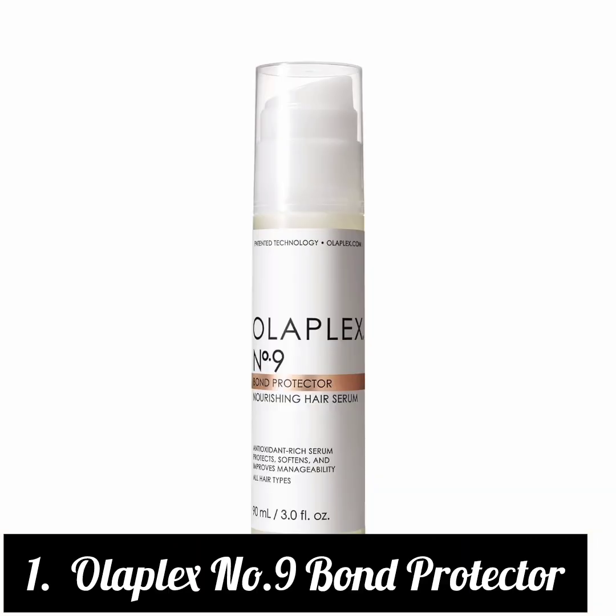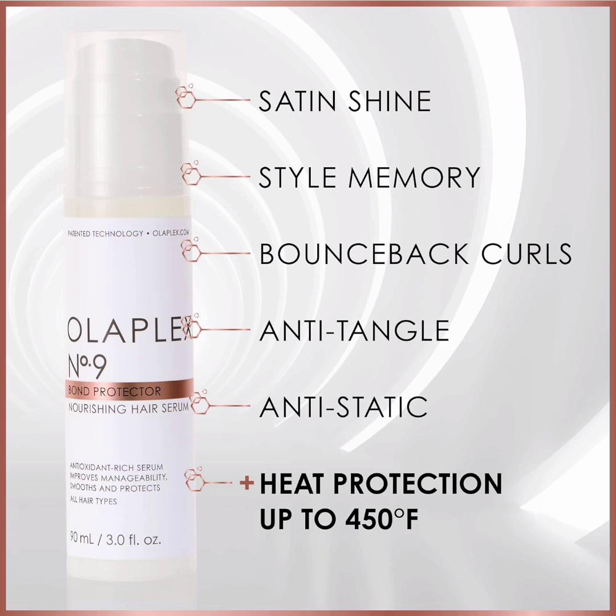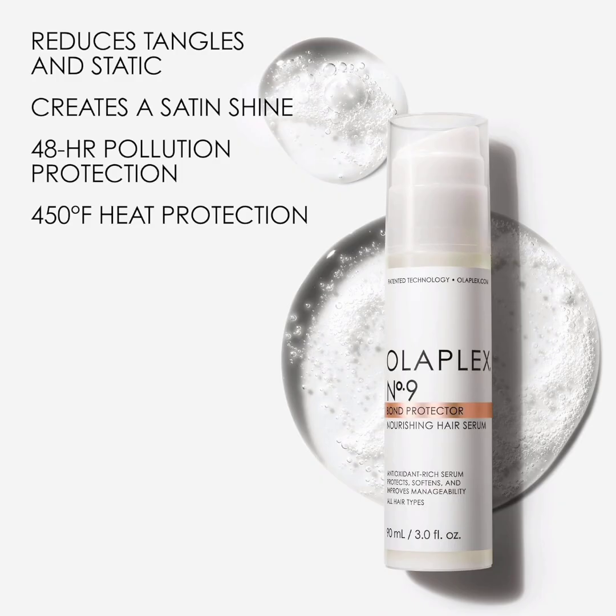1. Olaplex No. 9 Bond Protector. What We Like: shields from pollution for 48 hours, anti-tangle and anti-static serum, protects against heat damage. What to Consider: small bottle. Key Ingredients: Red Algae Extract, Bond Building Technology. Hair Type: all. Size: 3 ounces. Cruelty-Free: yes.